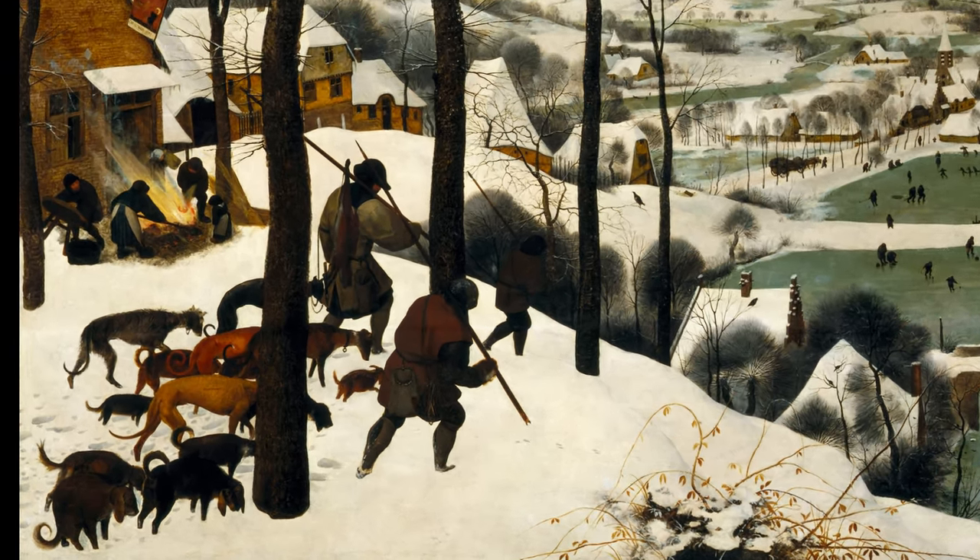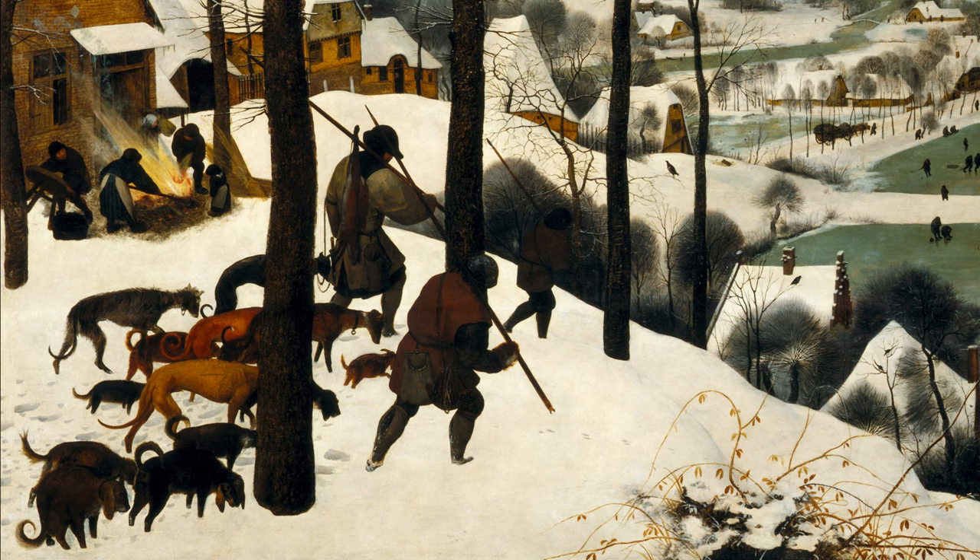In the foreground, the hunters and their dogs trudge through deep snow, their bent figures and small catch reflecting the harshness of their journey.